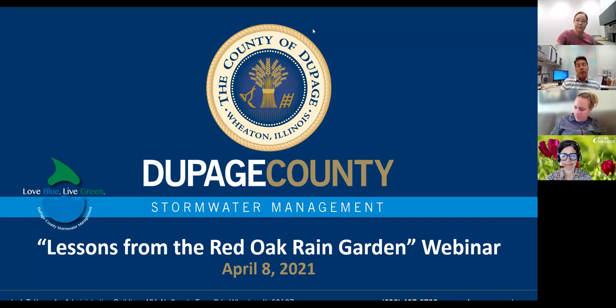Good afternoon, everyone, and thank you for joining us. My name is Chris Voname. I am the deputy director for the DuPage County Stormwater Management Department, and we are here for a webinar that will detail lessons learned from construction of a Red Oak Rain Garden. This rain garden is a 10,000 square foot landscape installation at the University of Illinois campus that soaks up rainwater and supports pollinators. We will focus on the experience of designing and building the garden and lessons that we can apply to our own projects.